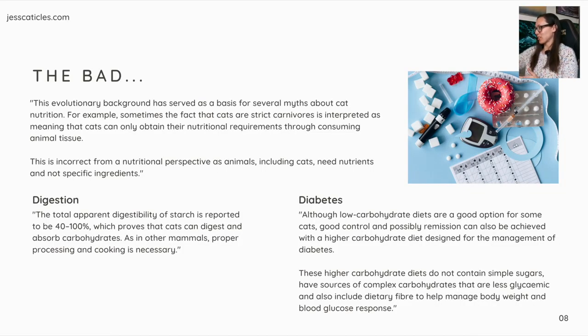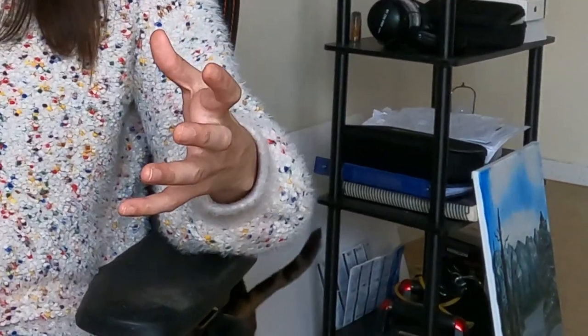Let's talk about diabetes. The study states: 'Although low carbohydrate diets are a good option for some cats, good control and possibly remission can also be achieved with a higher carbohydrate diet designed for the management of diabetes. These higher carbohydrate diets do not contain simple sugars, have sources of complex carbohydrates that are less glycemic, and also include dietary fiber to help manage body weight and blood glucose response.' But cats can make glucose from amino acids, and animal-based meat is a complete amino acid profile, whereas plant-based protein is not complete.